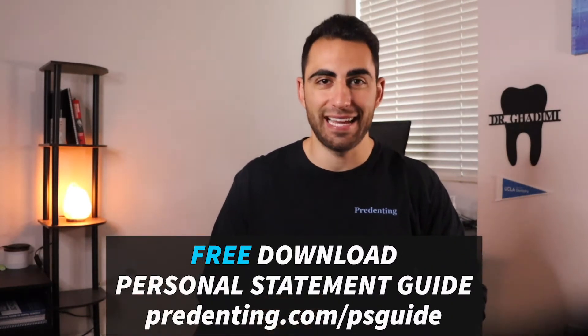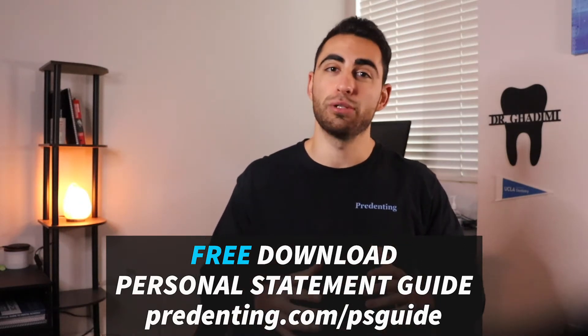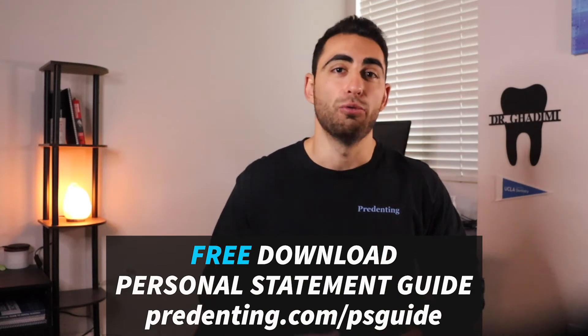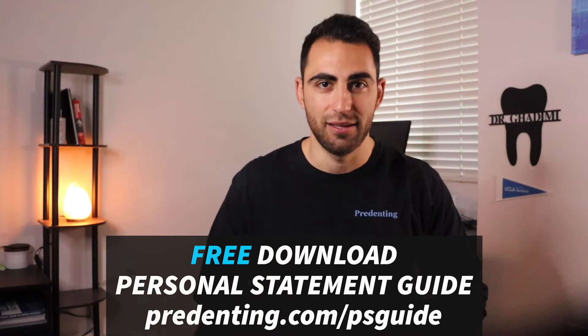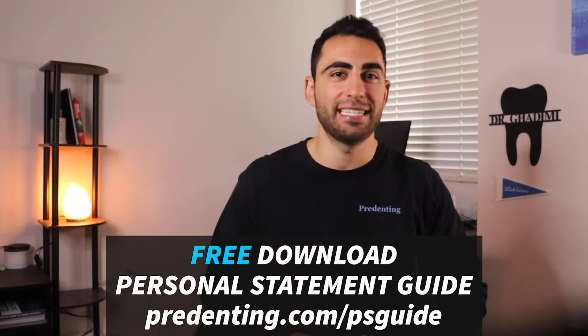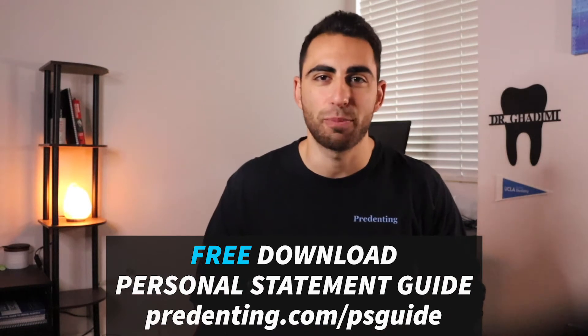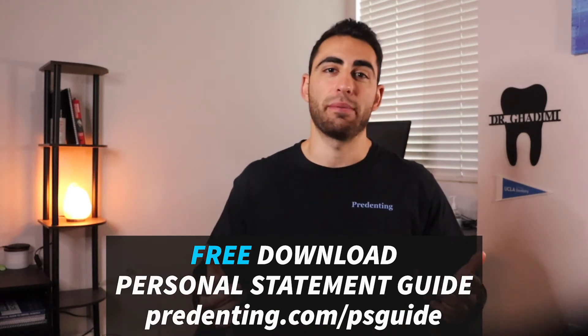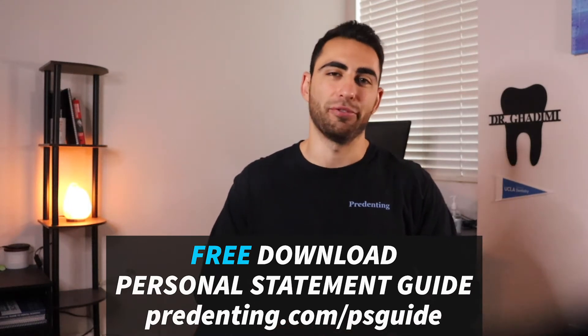To kick off this video, I want to give you a gift — something that will actually help you get accepted to dental school. I want to give you my personal statement guide. This is a guide that will give you an outline and strategic tips for writing your personal statement, which my one-on-one students use to elevate their personal statement and get accepted. It's free — just go to predenting.com/PSguide.